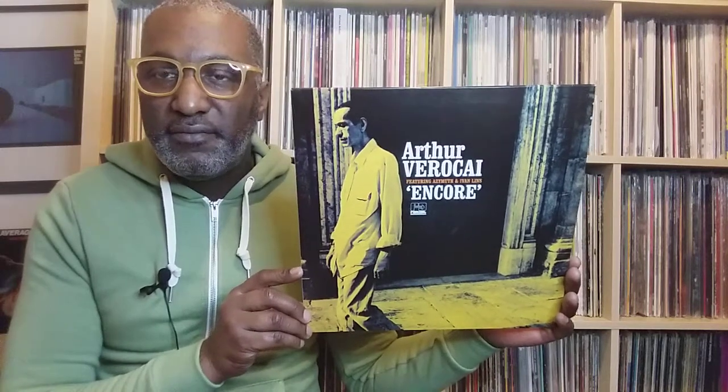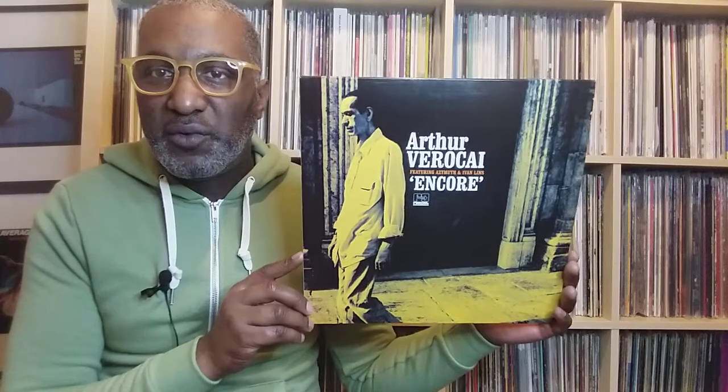The second one today is a lovely slice of Latin jazz. It's a 2007 release by a gentleman called Arthur Vero Kai, and the album's entitled 'Encore.' They could have done so much more with the cover — there are lots of good ideas here, but I'm not sure why Mr. Vero Kai is wearing clothes obviously quite a few sizes too big for him. There may be reasons, hopefully not disturbing ones — it's a very odd image. I like the yellow tone they've gone for, and I like the gateway, I do like that. It just doesn't quite work, but that's just my opinion.